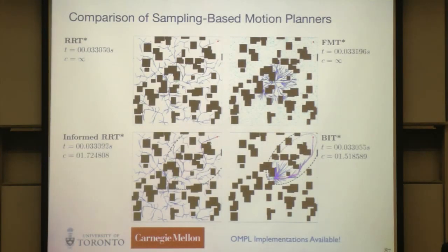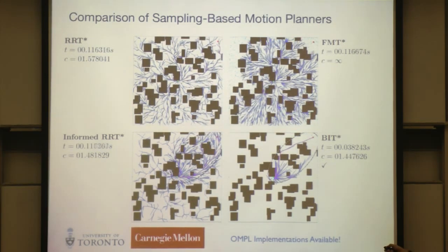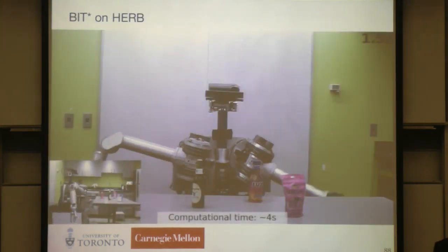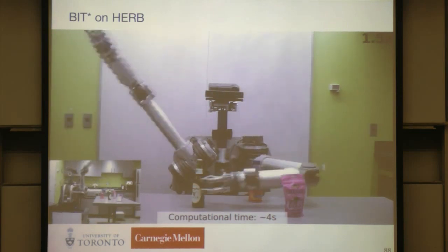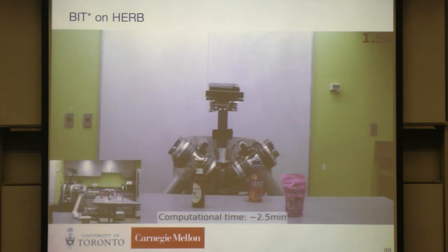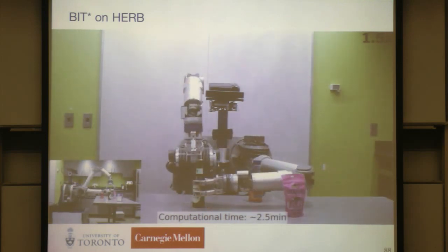These two new planners find the one optimal path from start to the single goal, rather than optimal paths to every point in space like the others. We tried BIT* on Herb upstairs — in a 14-dimensional space, BIT* found a solution after four seconds, while other planners found no solutions after 10 minutes. The solution found after two and a half minutes looks reasonable. We're hoping that in high dimensions this may be a route forward for sample-based motion planning.